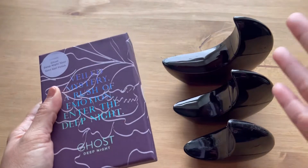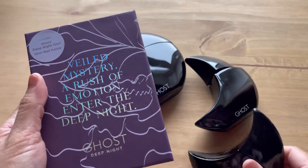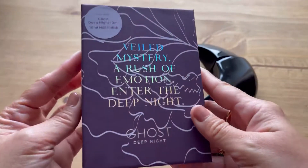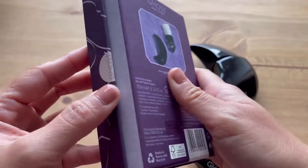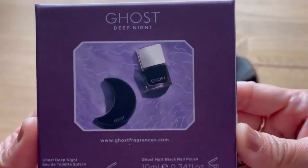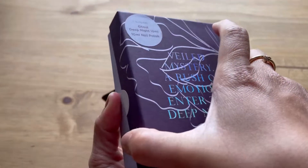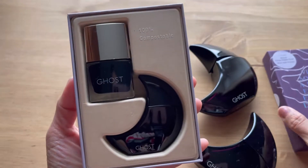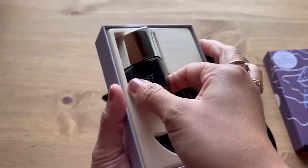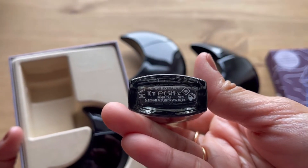To complete my collection of these beautiful moons, I just bought this tiny one here from eBay. I already opened it just to make it easy. Inside is a 10ml nail polish and a 10ml Ghost Deep Night perfume. Let's have a look — it is so cute!